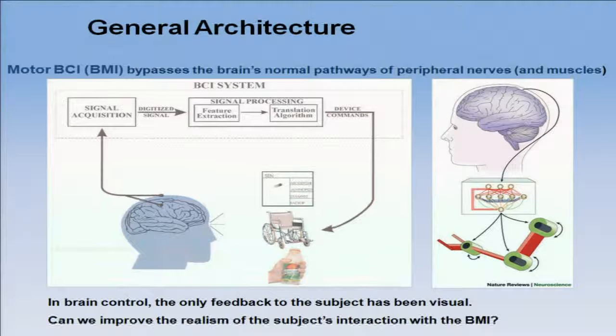What is the brain-machine interface? This is a general architecture, and I'm going to focus on motor BMIs. The idea of a motor BMI is to bypass the body. The brain uses the body to interact with the environment, but due to disease or injury, the brain is often imprisoned by the body. This is an avenue to establish a communication channel directly from brain activity to external robotic devices that can decode the intention of movement.